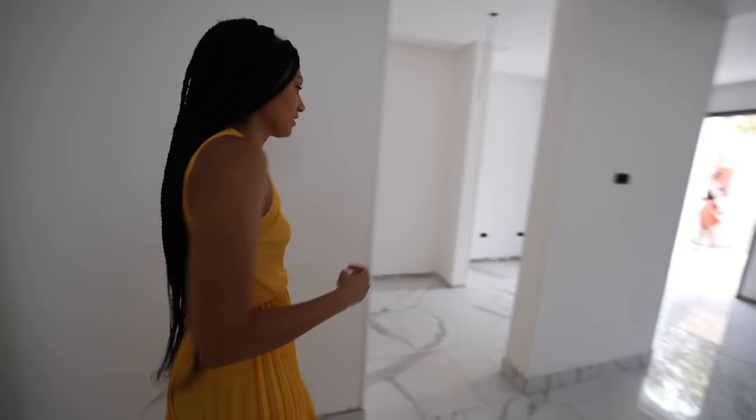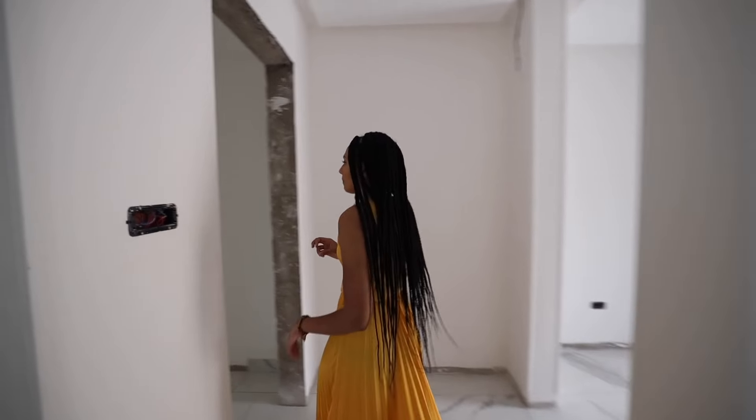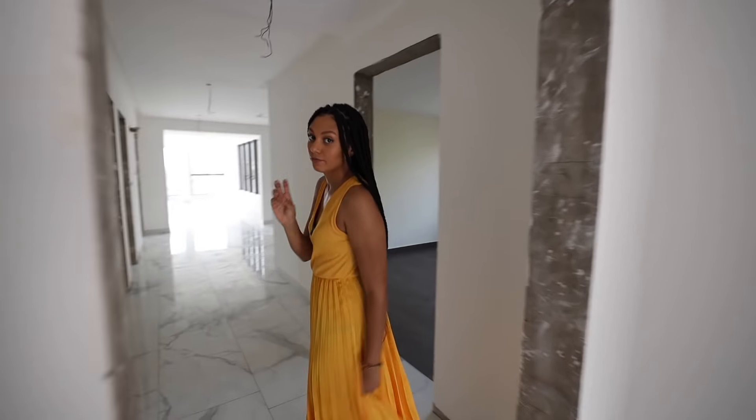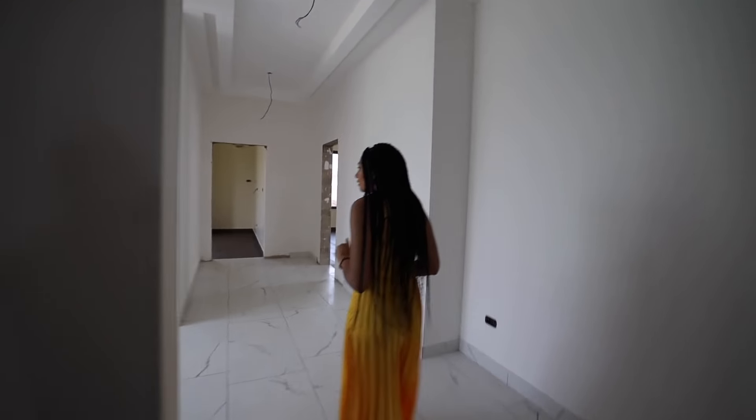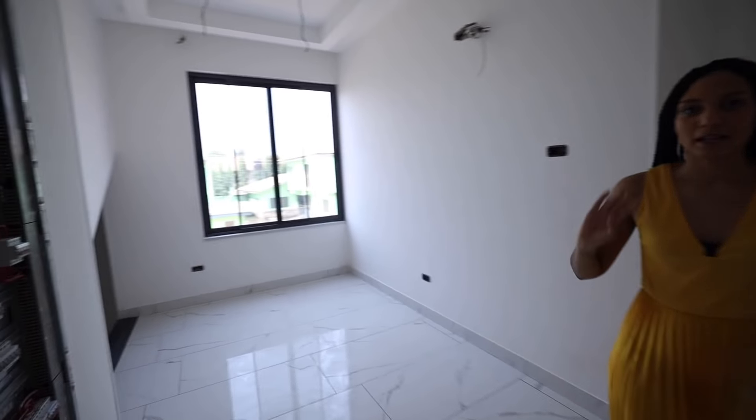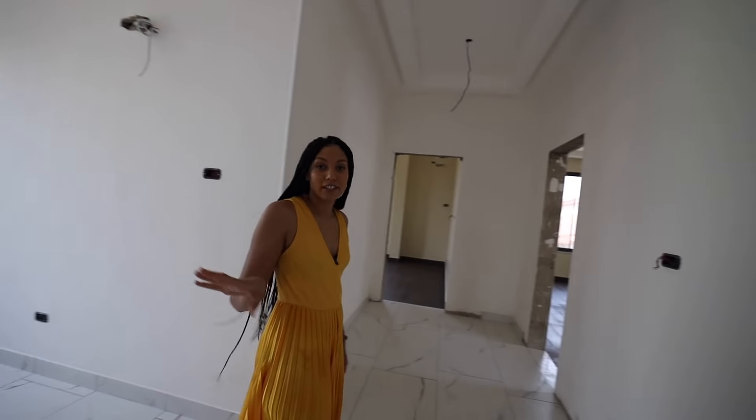Now let's go upstairs. This property isn't yet finished but it's close to finishing — they just have the finishings to do basically, and so it should be ready within the next couple of months. So now we're on the first floor. There's this big open space where I guess you could have a sofa, a little sort of living area or a little home office up here.